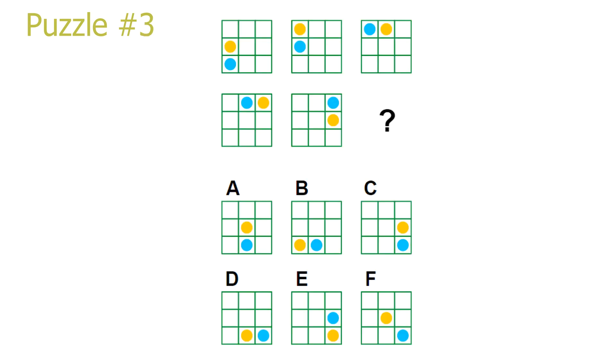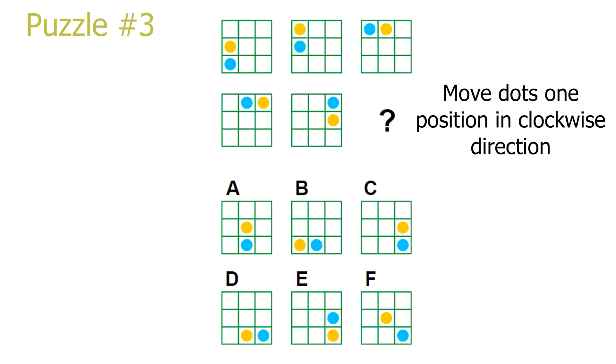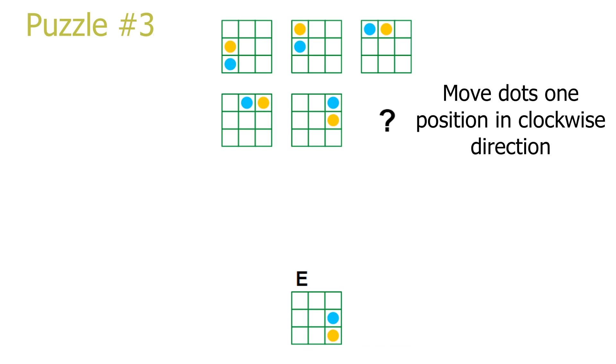Puzzle number 3. This is a row puzzle. When we move to the right in a row, we just move the dots one position in clockwise direction. To solve the puzzle, let's look at the second row. The second picture in the second row has a blue dot in the top right corner which will move down to the middle right, and the yellow dot will move from the middle right to the bottom right. Our answer will have a yellow dot in the bottom right corner and a blue dot on the middle right. Answer E is the correct solution.